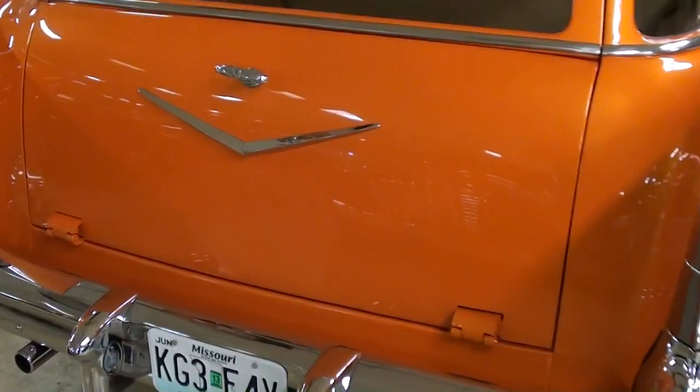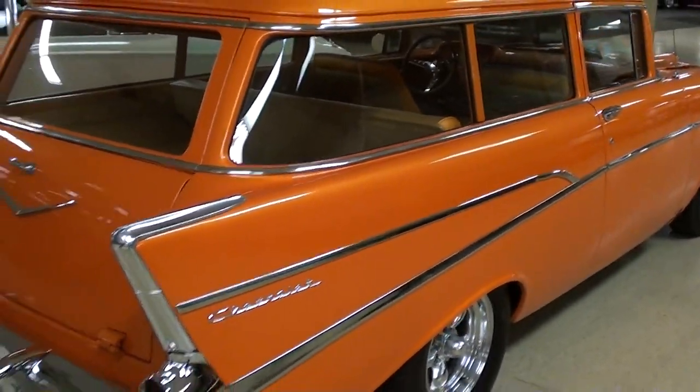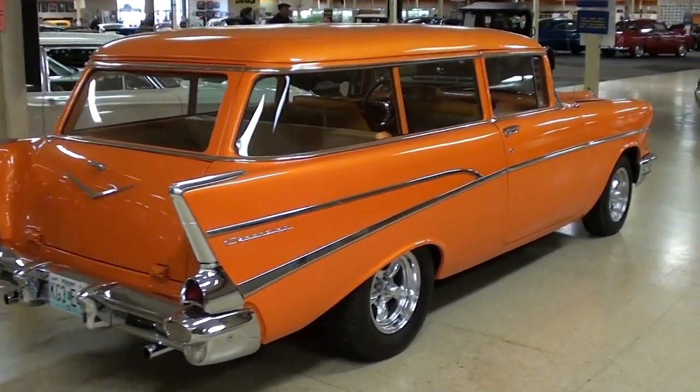On these, the tailgate folds down as you can see. Definitely a sharp-looking car all the way around — let me back up a little bit to get the whole thing in. Really nice car.